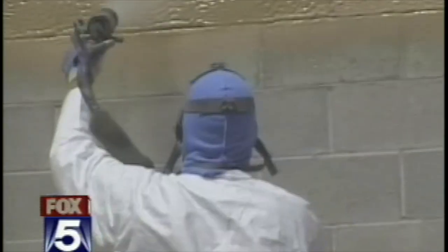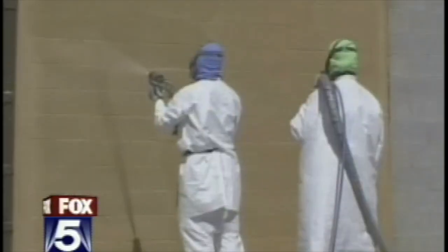Prior to the explosion, the wall that survives was sprayed with a substance called Paxcon.